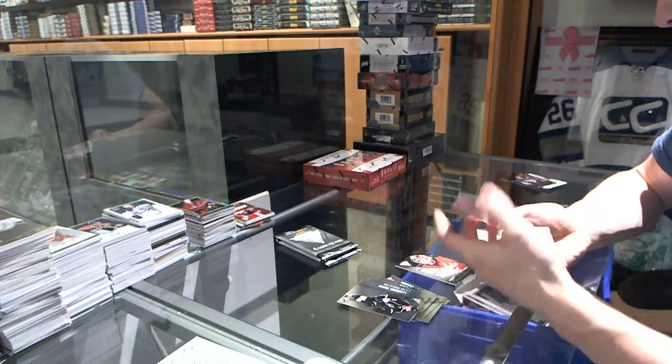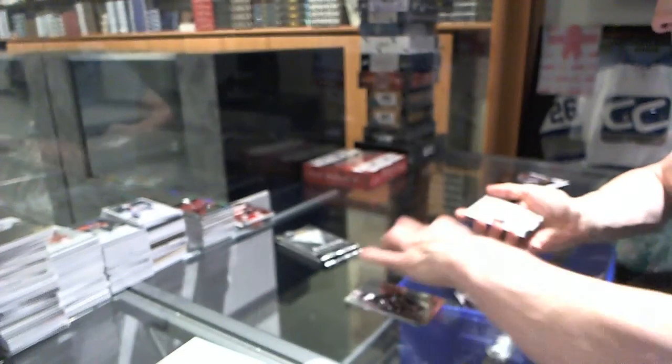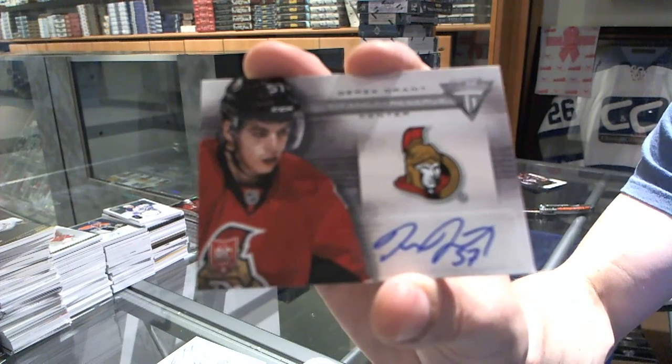We've got a rookie draft parallel numbered to 100 for the Carolina Hurricanes, Chris Terry. And we've got a Titanium Reserve Auto for the Ottawa Senators, Derek Grant.